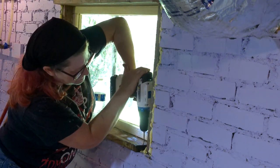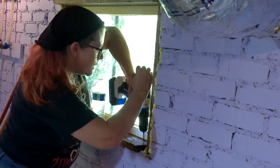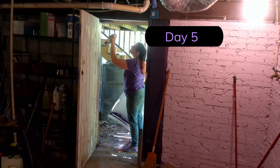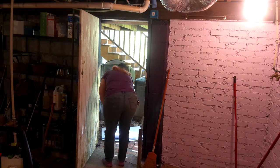Replacing the window put me one day behind my original plans, but I did get the curtain rods hung. Day 5 saw me paint the window and door. Once again I forgot to turn on the camera when I started, so we are picking up with starting on the door.